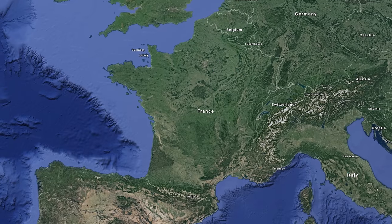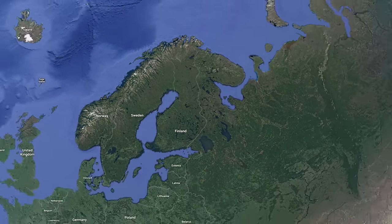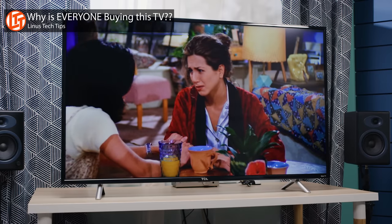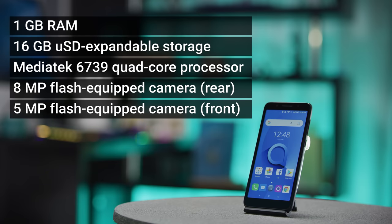Alcatel is a French smartphone brand owned by Nokia from Finland and licensed by Chinese manufacturer TCL, who you might remember from the 'why is everyone buying this TV' video. This is a very cosmopolitan phone with no less than seven localized variants. The version available in the US is the 5059A with one gigabyte of RAM, 16 gigs of microSD expandable storage, a MediaTek 6739 quad-core processor, and eight and five megapixel flash-equipped cameras on the rear and front of the phone respectively.